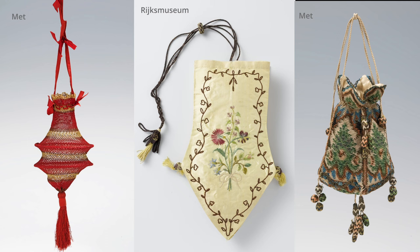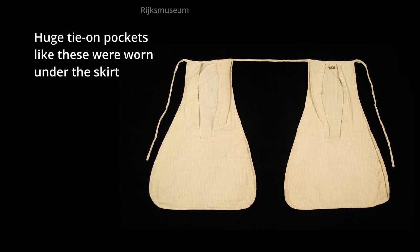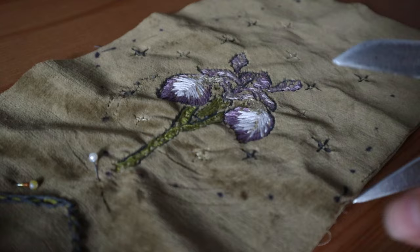Reticules are little handbags that grew in popularity during the Regency, probably because the light flowing dresses made carrying bulky pockets under your skirts awkward, but also probably because they just loved an accessory in this period. They're often this sort of coffin shape and have a lot of tassels coming off them. With these two general rules in mind, I just improvised the rest. So to start, I embroidered some designs for the front and back panels onto a scrap of velveteen.